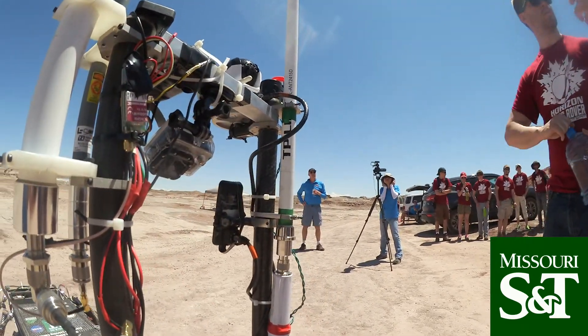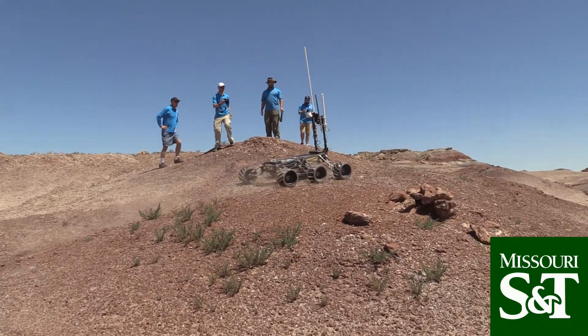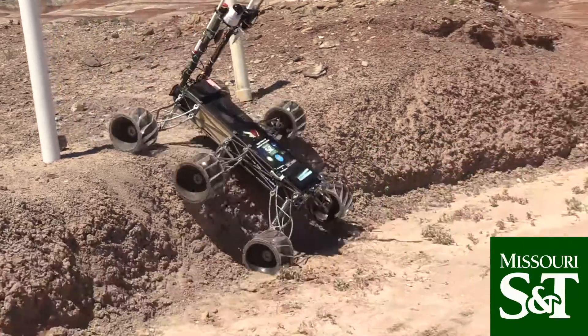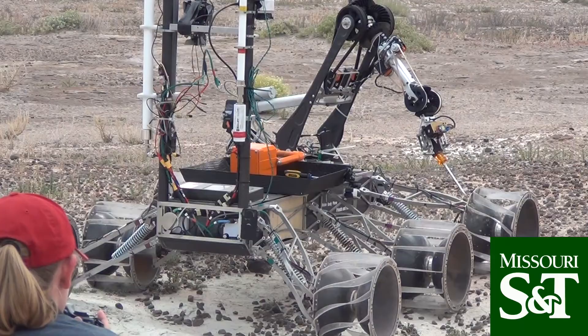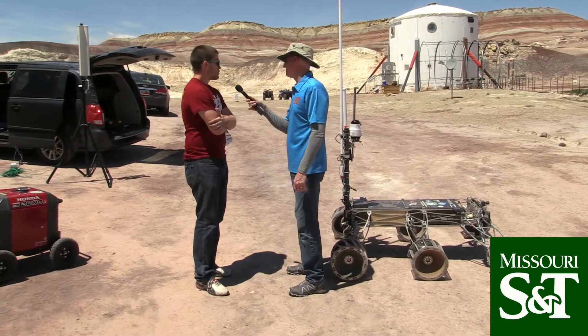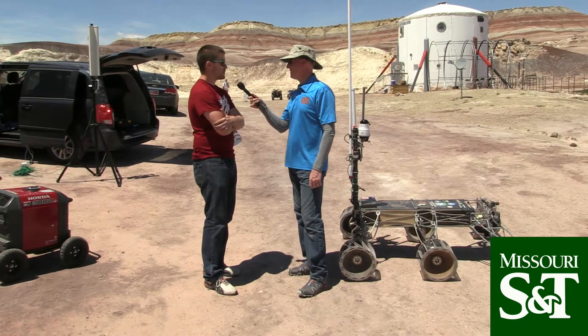How are you guys doing in the competition so far? We're feeling pretty good. Things have gone pretty well — we've only done astronaut assist so far and I feel like we did pretty well. We're really happy with how we performed and came out feeling really positive. Same thing today — didn't go the way we wanted, but we still feel really great about it and we're ready to move on and take it to the next step.